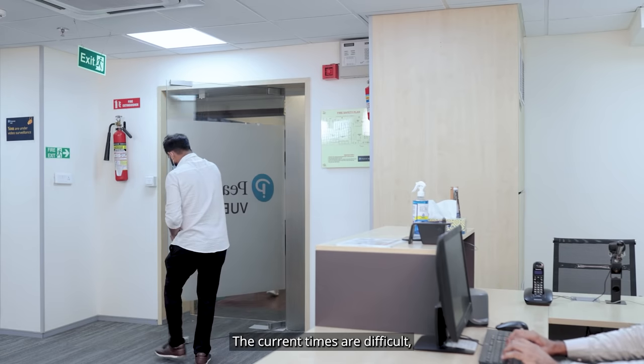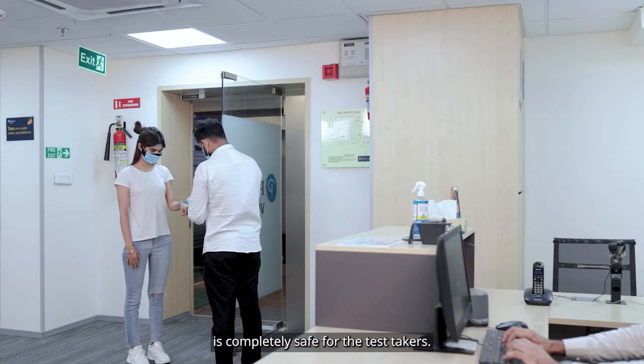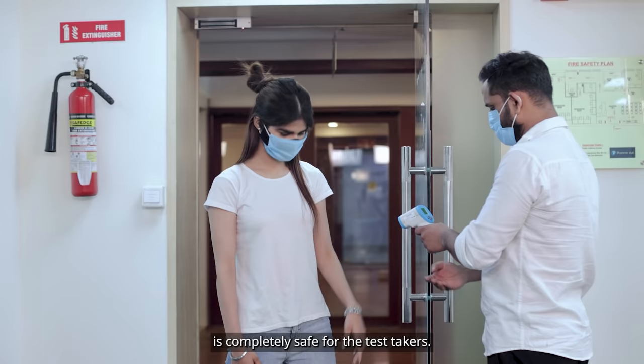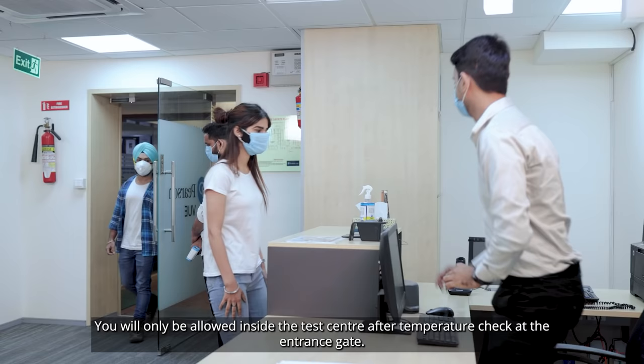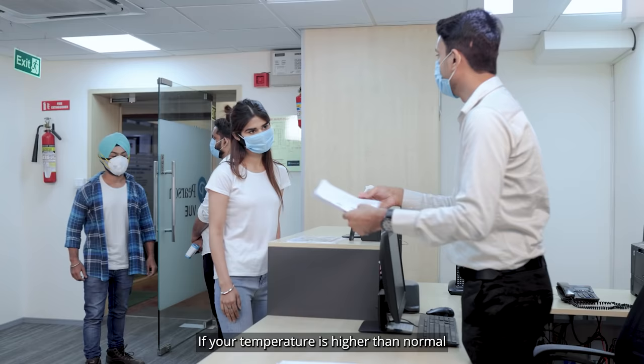The current times are difficult, but our process at PTE Test Center is completely safe for the test takers. You will only be allowed inside the test center after a temperature check at the entrance gate. If your temperature is higher than normal, you will have to reschedule your test appointment for another date.